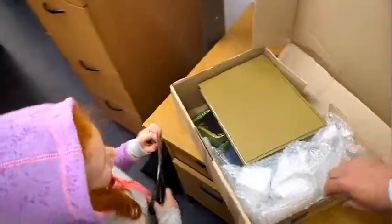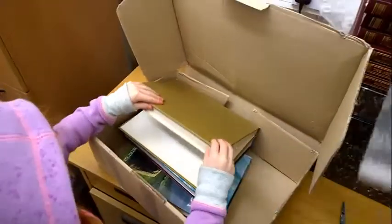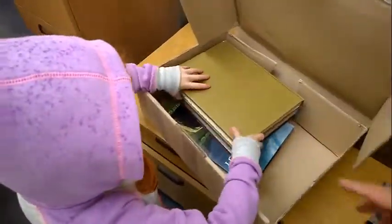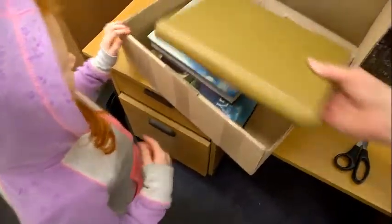Whoa! What's inside, Mia? Can you tell us? Foam, bubble pack, and books — but they're special books. Have a look. What's special about the book? A green book.